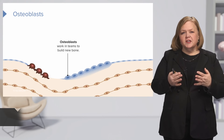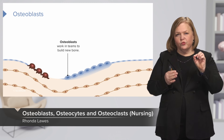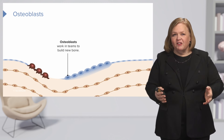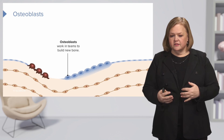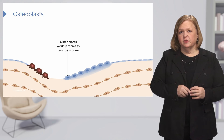In this part of the series, we're going to break down specifically what these cells do. We have a row of osteoblasts there, and they work in a team, which I think is pretty cool. The osteoblasts work together in teams to build new bone. You are constantly repairing and building new bones, even if you haven't had damage to your bones.